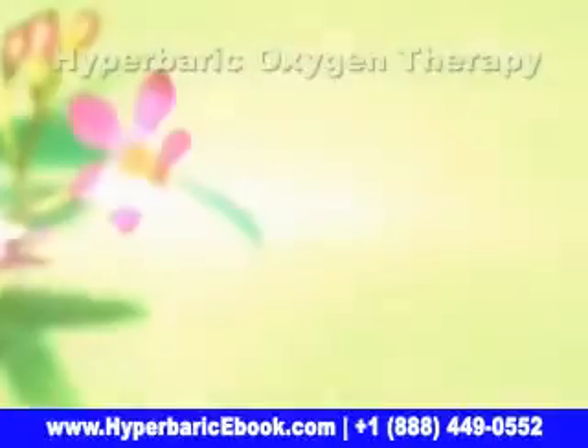Sessions of hyperbaric oxygen therapy are comfortable and typically leave one with a sweet, lingering sense of well-being. The chamber is warm and cozy and equipped with all sorts of pillows — you can listen to music, read, meditate, or simply enjoy a deliciously nourishing nap.